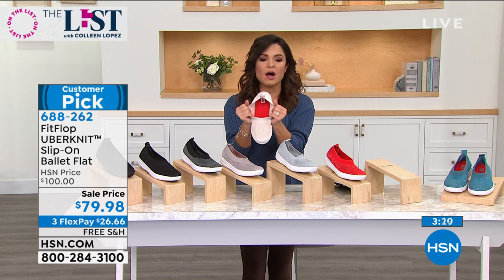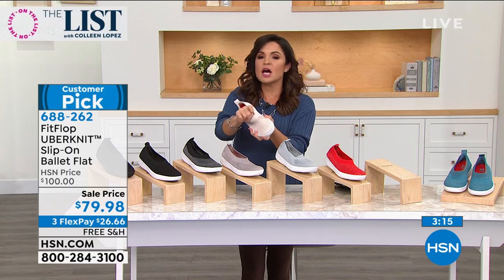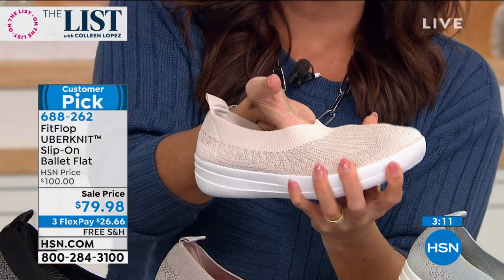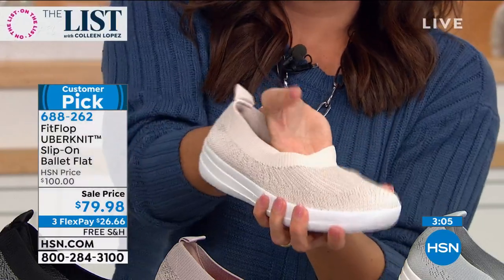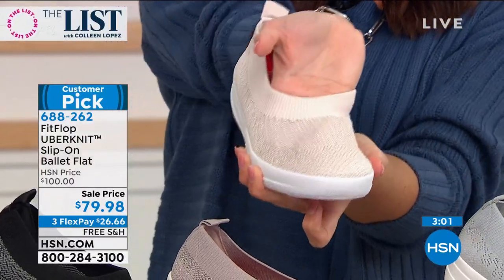We need to talk about how soft this upper knit is — tons of stretch but super soft on the inside too. It's really, really soft. You show so beautifully when you wiggle your fingers on the inside of that upper. You had mentioned if you have a bunion or a hammer toe — I always joke about my pinky toes.